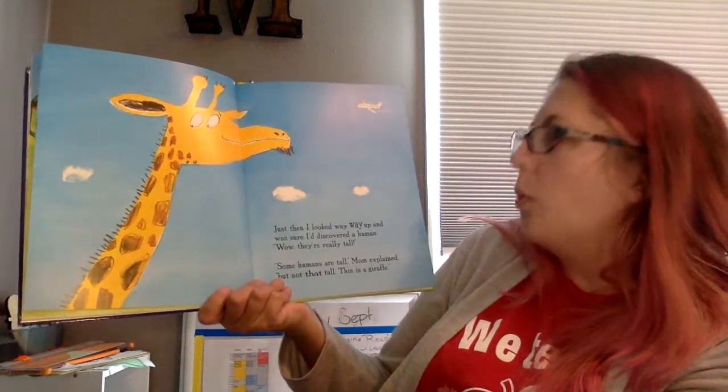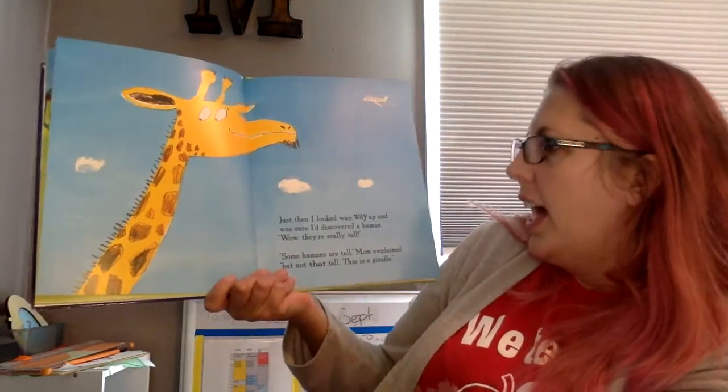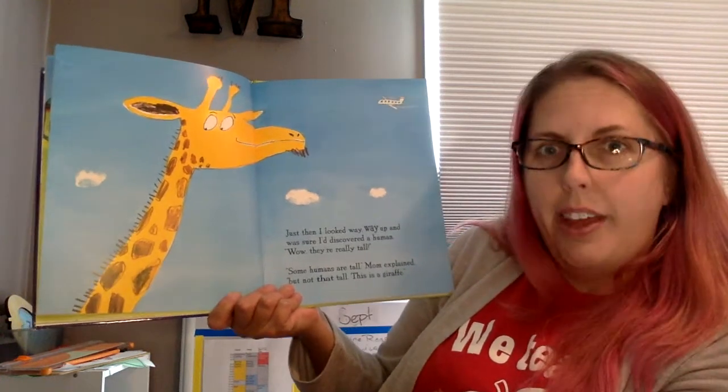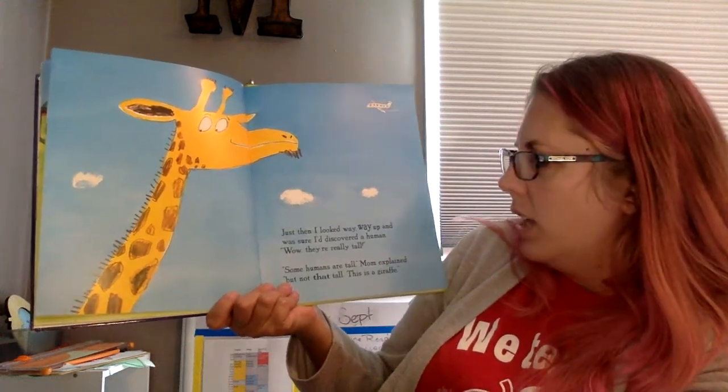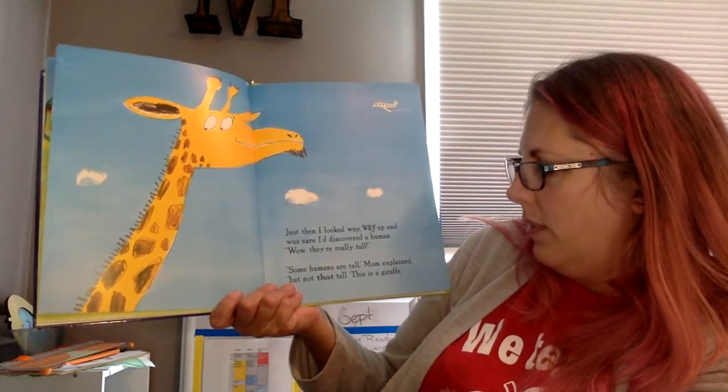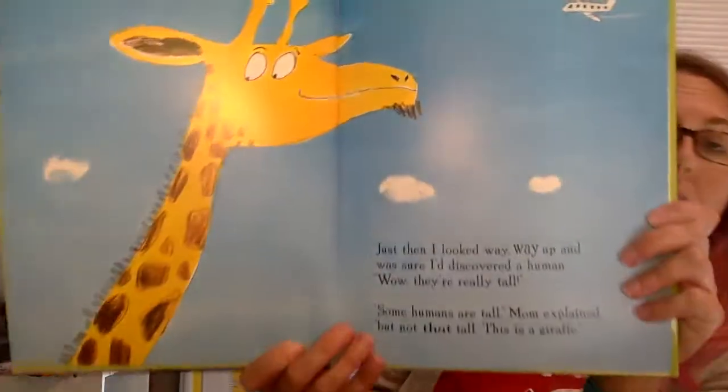Just then I looked way, way up and was sure I'd discovered a human. Wow, they're really tall. Some humans are tall, Mom explained, but not that tall. Now, this is a giraffe.